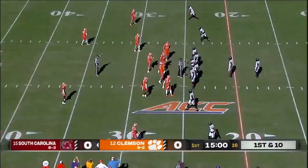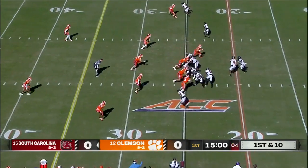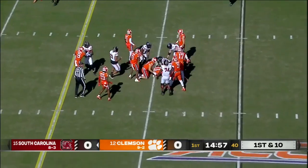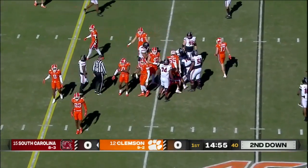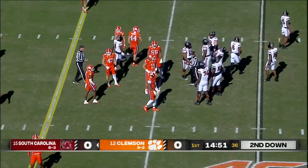Barrett Carter, number zero in all orange, joins Sellers in the backfield on first down — the Arkansas transfer. Inside handoff through the A-gap and Sanders bolts ahead to the 30. Peyton Page to tackle, and a five-yard gain for head coach Shane Beamer.